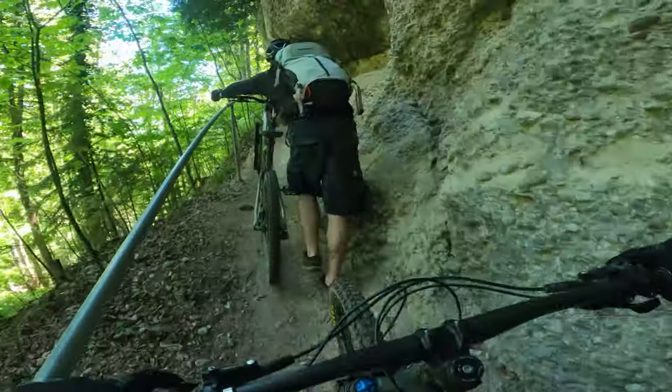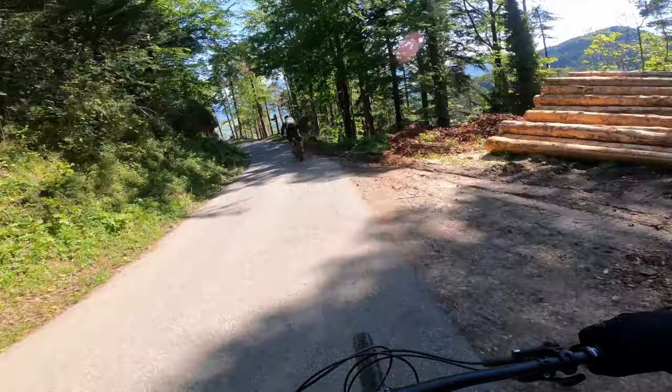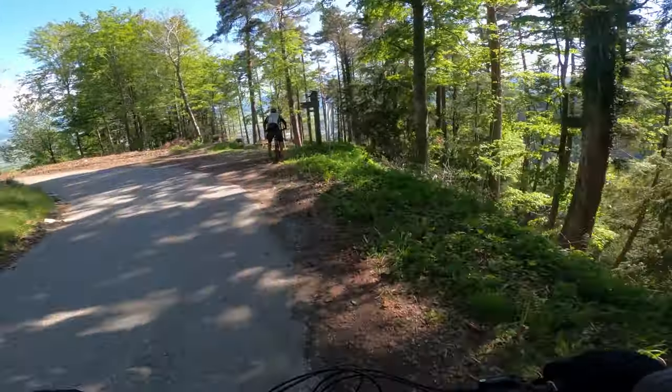The traverse that follows includes a couple of short pushes and drops you out on the road just above the entrance to the next trail near Arhorn.